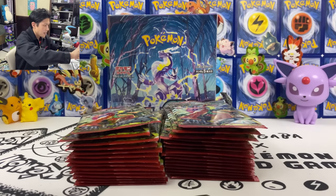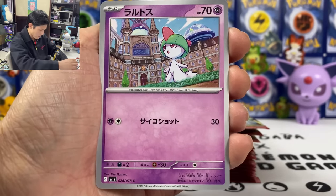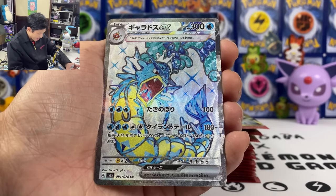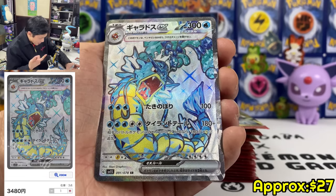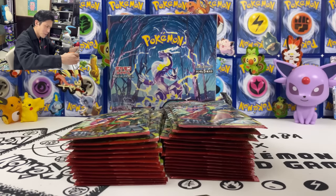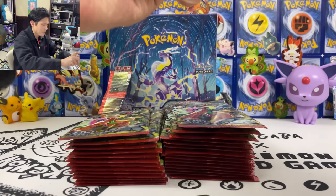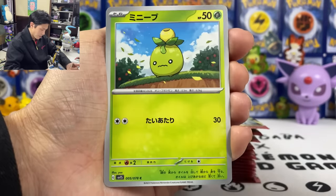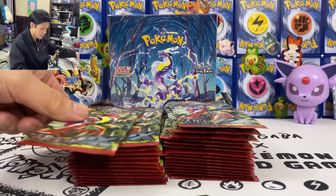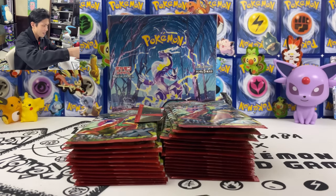I will go a bit faster than last time since we already looked at most of the cards in this set. We got Rhodes — again, that was fast. I really pulled this card from my first opening. First pack magic again! We got Oinkcologne EX, 210 damage — that was so fast, another first pack magic.